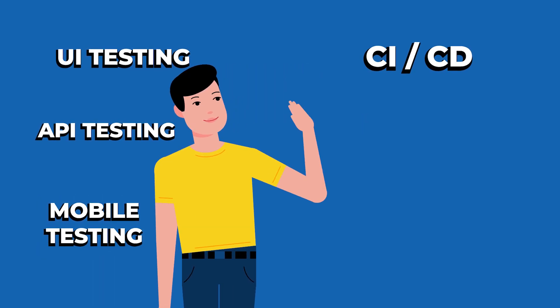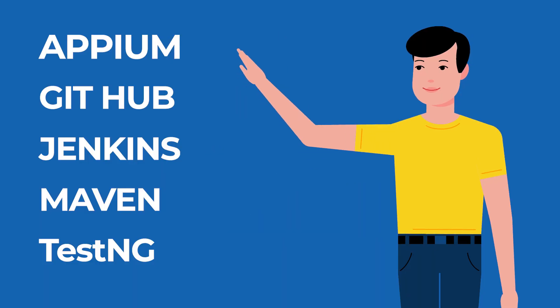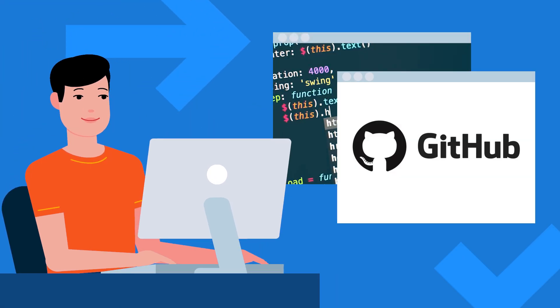In API testing we are covering Postman and Rest Assured. For UI testing we cover Selenium. In mobile testing we cover Appium. For CI/CD we cover GitHub, Jenkins, Maven, and TestNG. One important thing: we are creating custom frameworks for both API testing and UI testing. You can put these on your GitHub profile — HRs look forward to that, and it will help you land a job.